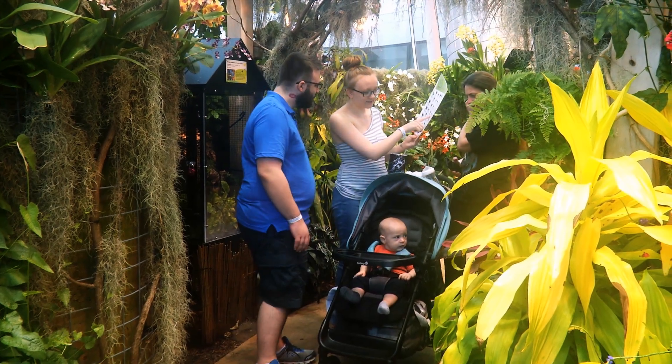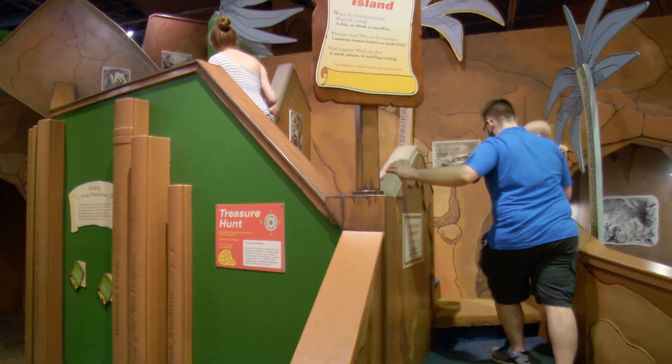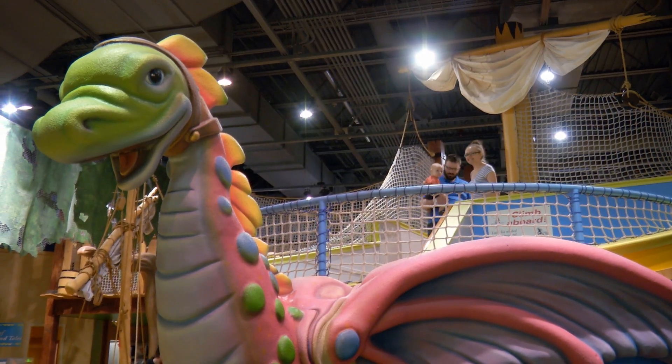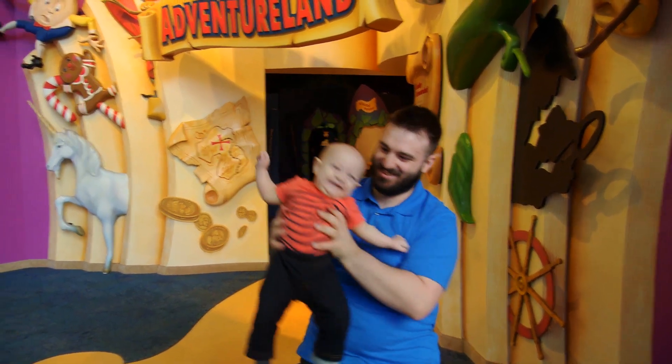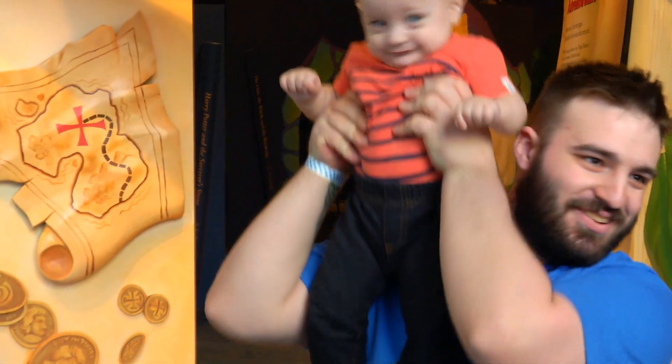Our recovery was so easy. A week after surgery I was able to walk around. The last surgery it took about a month and a half for me to be able to walk around with no pain. I was able to hold my son about two and a half weeks after this surgery instead of two and a half months. It was a much easier recovery and I was very happy with that.